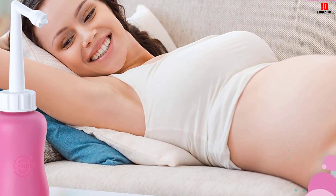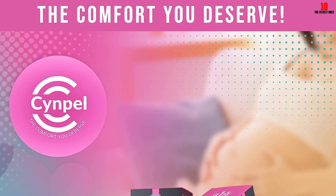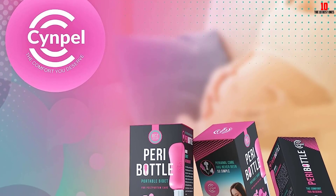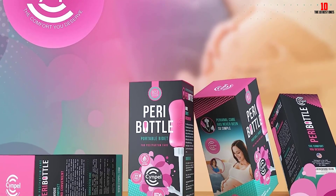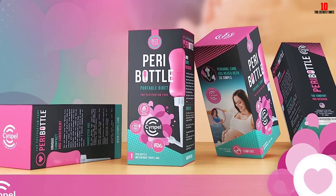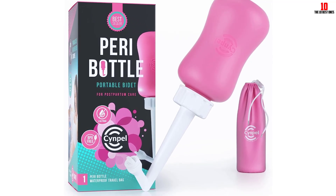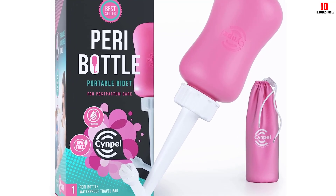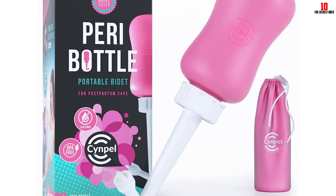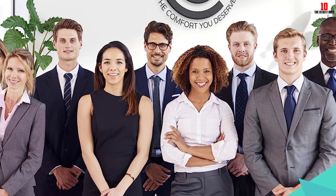Another plus point is its large capacity. The 500ml bottle lasts a long time before needing a refill, and the clear capacity markings and transparent body enable you to monitor the water volume. This bidet comes with two different nozzles, each designed for specific uses — the angled nozzle is ideal for women or adults, while the straight one is perfect for babies. Each nozzle comes with a protective case for added hygiene. The friendly customer service stands ready to assist within 12 hours, making the overall experience even better.